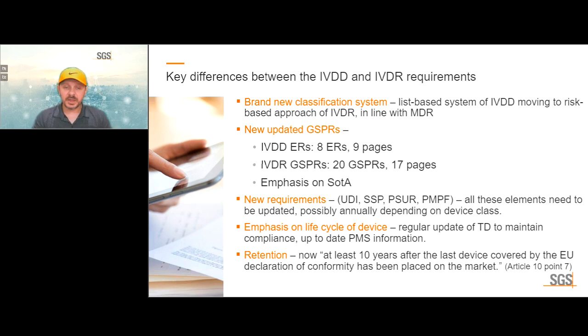There are many new requirements in this new age of medical device regulation, similar to the MDR. In Europe, we now have requirements for unique device identifiers, a summary of safety and performance, a periodic safety update report, and a post-market performance follow-up report. The whole life cycle of the device has been reinforced, including the post-market phase.